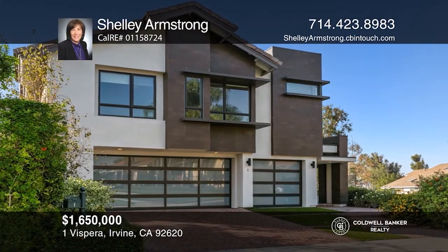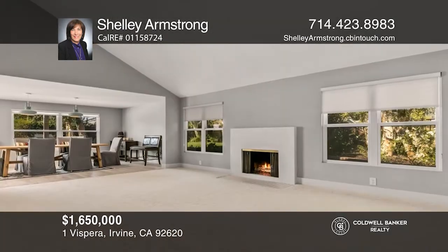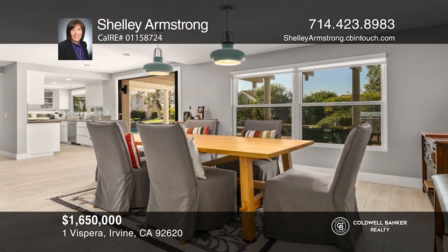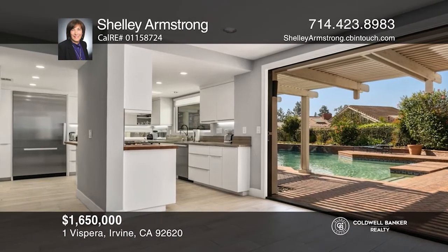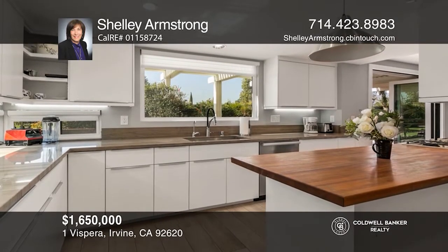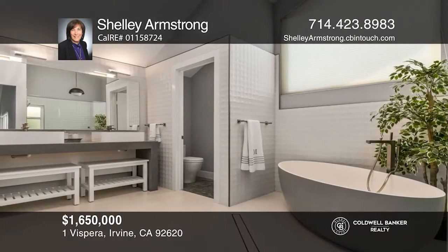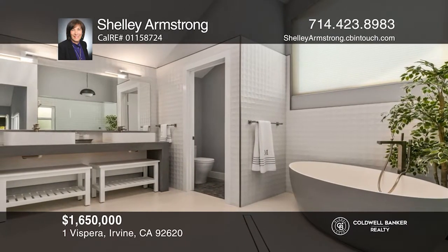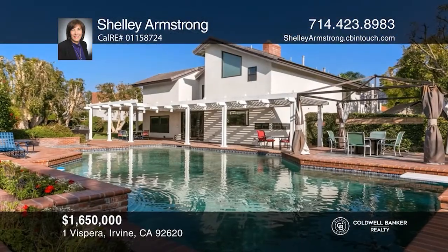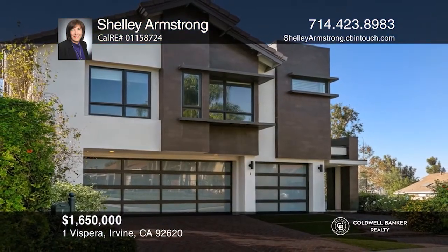Don't miss this stunning one-of-a-kind lot with an expanded modern home boasting five bedrooms and four bathrooms. This modern masterpiece has a spacious living room, dining room, and family room open to the high-end modern kitchen with Miele appliances, quartz counters, and custom cabinets. The grand master suite features beautiful views, a fireplace, a walk-in closet, and a high-end modern bathroom. The second master is large, faces a park, and has a modern bathroom. The backyard oasis offers a giant pool, spa, barbecue, grassy knolls, and lush landscaping. Contact Shelly Armstrong to find out how.